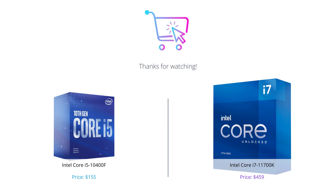However, if you're a professional gamer, content creator, or run advanced applications, the i7-11700K is worth the investment. Please like the video if you found it helpful, and don't forget to comment and subscribe for more content.